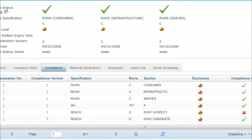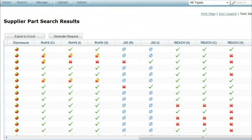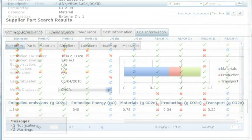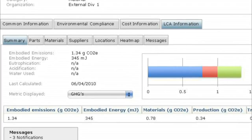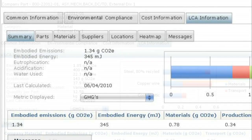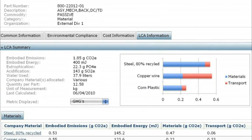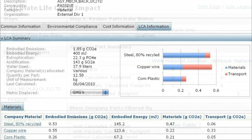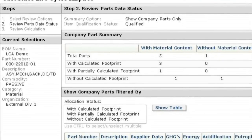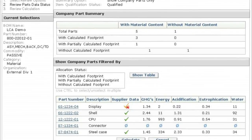Armed with this information, you can demonstrate compliance and due diligence for customers and government authorities, stay up to date with constantly changing compliance requirements, scale existing in-house LCA lifecycle assessment efforts that analyze carbon footprint or greenhouse gas emissions, understand risk exposure from the environmental impact of products and the supply chain by modeling carbon, energy, and water use, and enable a design for environment strategy by embedding LCA and compliance data as critical design criteria.